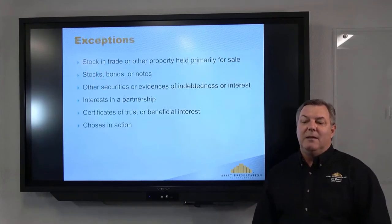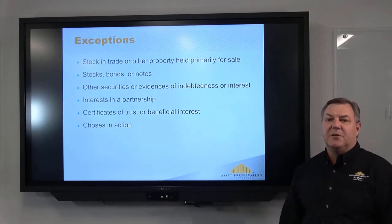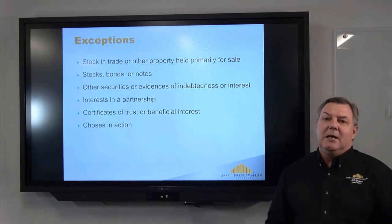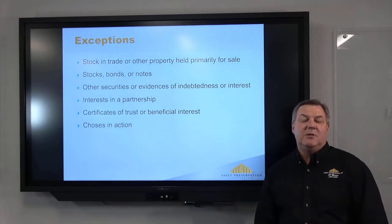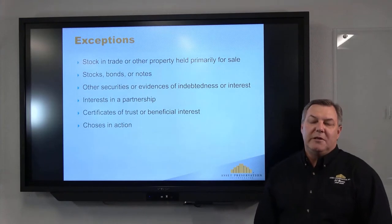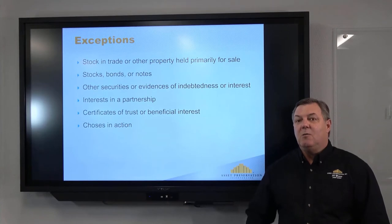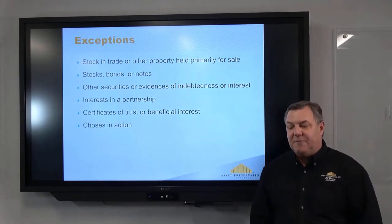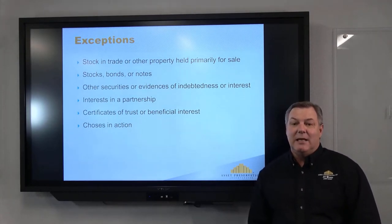Things you cannot do exchanges on: first, dealers of real estate. If you're in the business of buying and selling property for a living — such as a new home builder or someone flipping properties — you cannot do an exchange. You also cannot do exchanges on stocks, bonds, or notes, nor can you exchange into or out of a partnership interest. When we sell, we sell as a taxpayer and buy as a taxpayer purchasing new real estate, including the DST option that Jeff is discussing today.